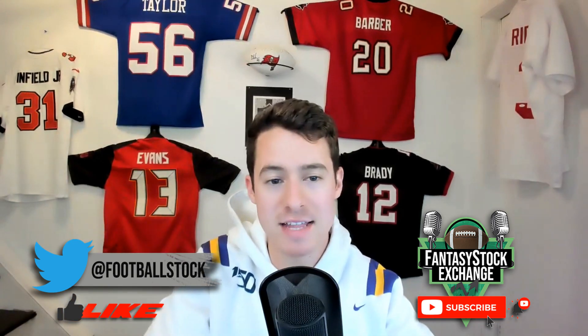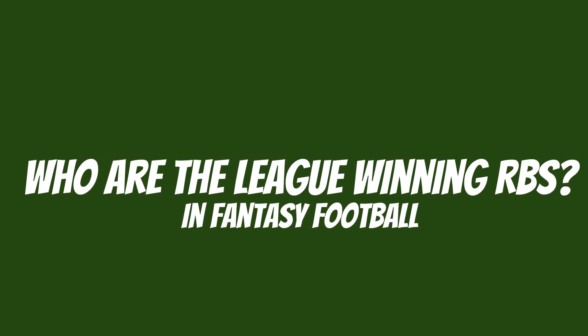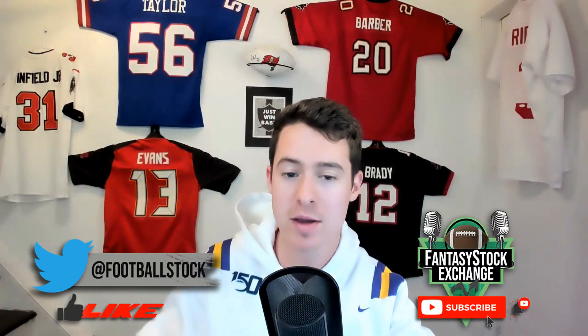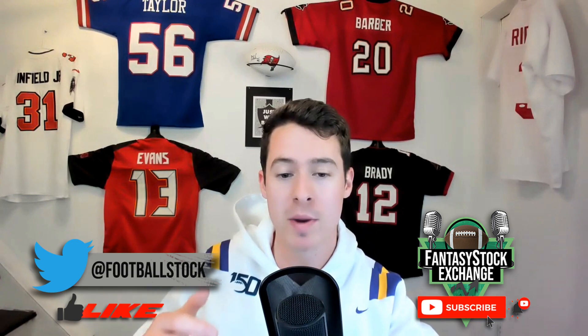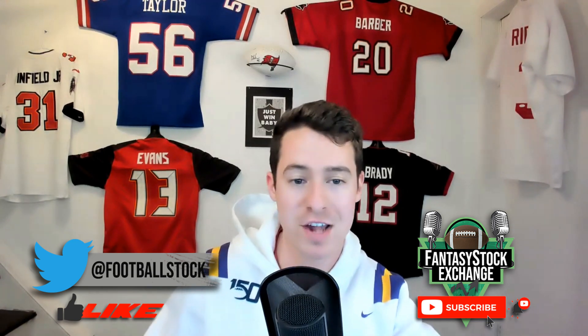Welcome inside the Fantasy Stock Exchange. Coming at you solo to talk about who are the league-winning running backs in fantasy football in 2021 — who is going to win people's leagues, and how can you spot them before they're drafted? This is basically an early-round running back strategy video where we determine who has the ceiling, who doesn't, who's too risky, and who's a safer pick.